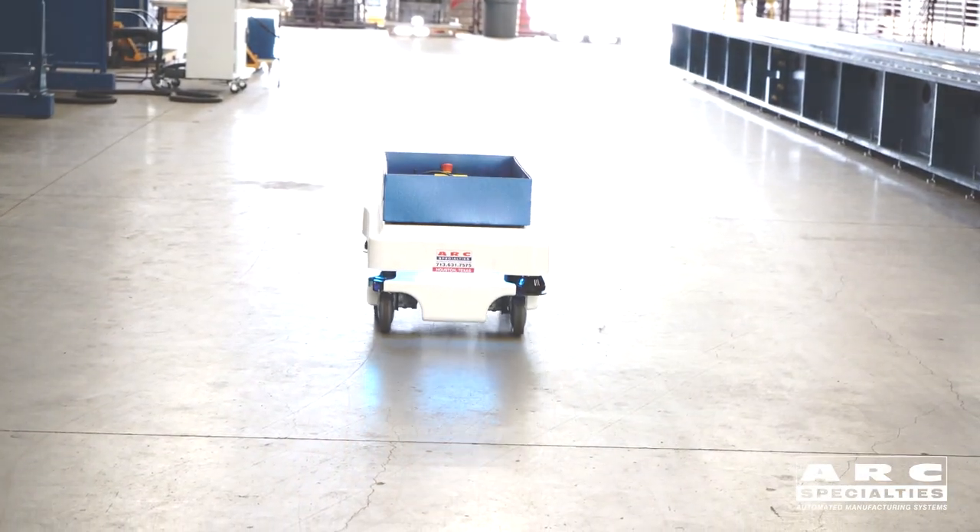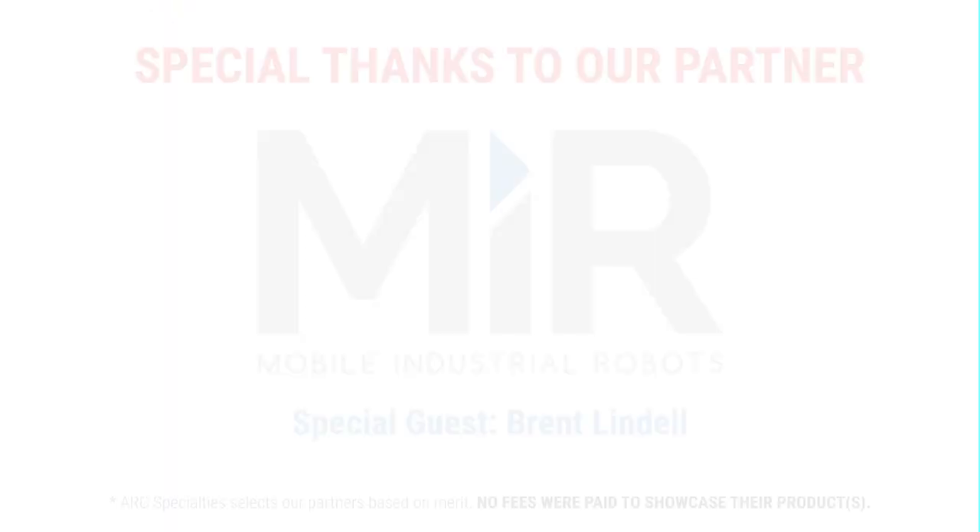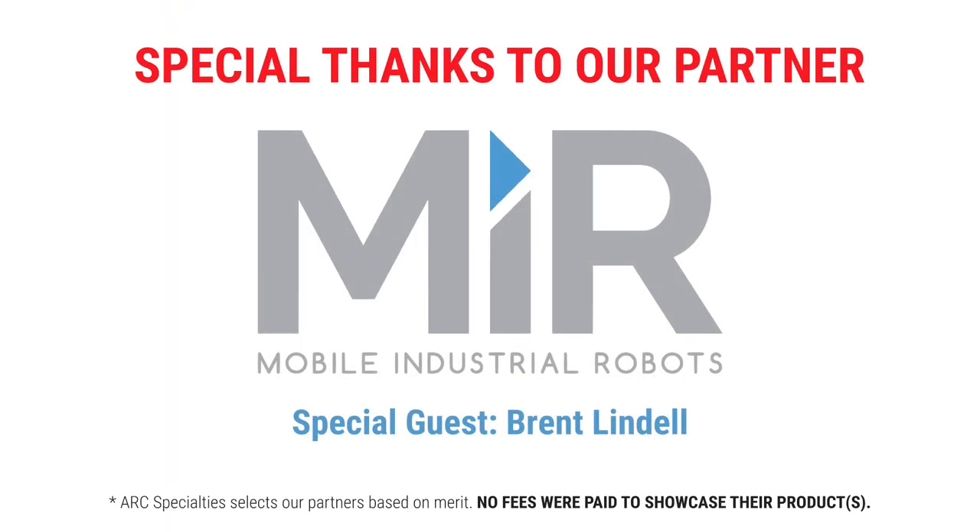It's a robot — easy to program, extremely flexible, and safe around your guys on the shop floor. I want to thank Brent for coming in today and for loaning us this robot. We've been wanting to work with an autonomous mobile robot. The AGVs with the embedded wires just didn't work for us, but this technology I think is going to work really well. Special thanks to MiR and to Brent Lindell. Thanks for coming today. Thanks for having us out — feel free to visit our website at mir-robots.com.